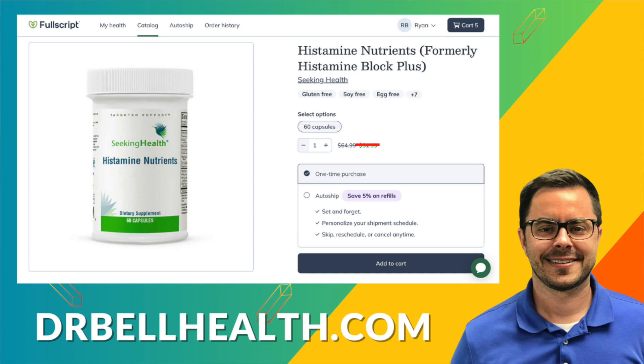If you're looking for a way to help your body manage histamines more effectively, Histamine Nutrients might be worth considering. You can purchase Histamine Nutrients and other Seeking Health products and supplements at a steep discount at the Fullscript store — go to drbellhealth.com. Free shipping, free returns, doesn't cost you anything to join. Thanks for tuning in. Don't forget to like, subscribe, and hit that bell icon so you never miss a dose of wellness from Dr. Bell Health. I'm Dr. Bell, and I'll see you in the next video.